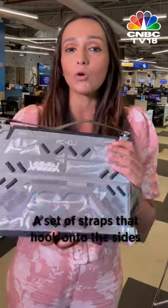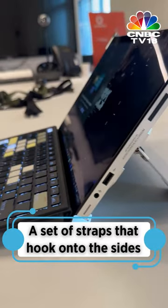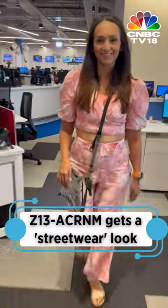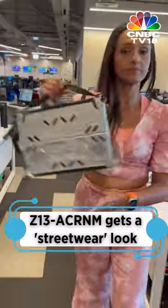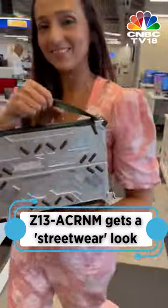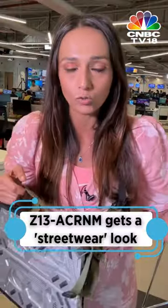But the Z13 Acronym is more than just a weird-looking gaming laptop. It comes with a set of straps that you can hook onto the sides of the screen. These straps turn the Z13 Acronym into streetwear fashion, letting you wear the laptop like a messenger bag, hold it like a briefcase, or hang it off your neck against your torso.